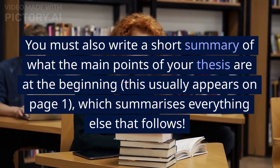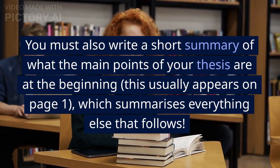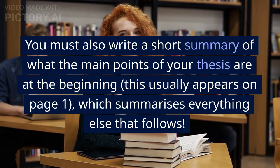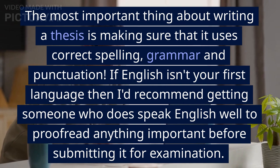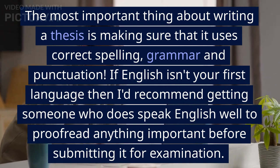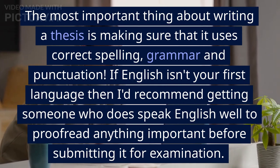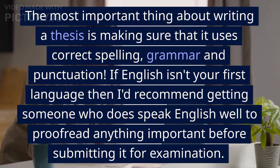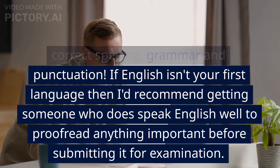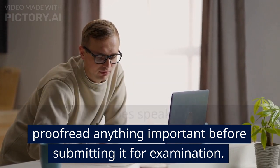You must also write a short summary of the main points of your thesis at the beginning — this usually appears on page one and summarizes everything else that follows. The most important thing about writing a thesis is making sure that it uses correct spelling, grammar, and punctuation. If English isn't your first language, I'd recommend getting someone who speaks English well to proofread anything important before submitting it for examination.